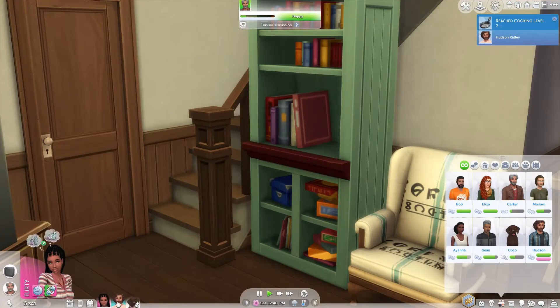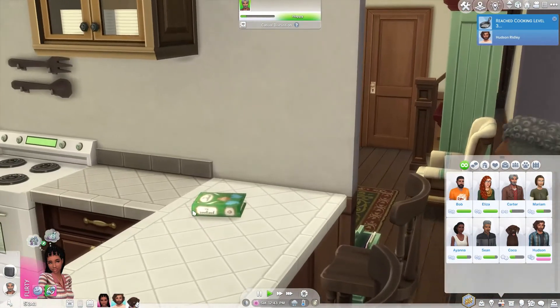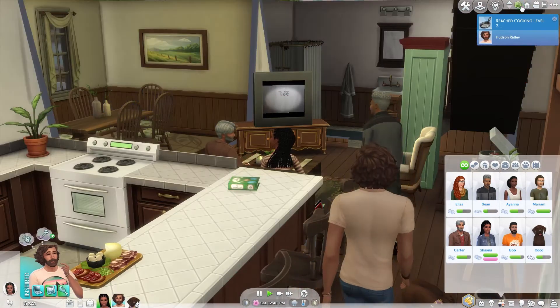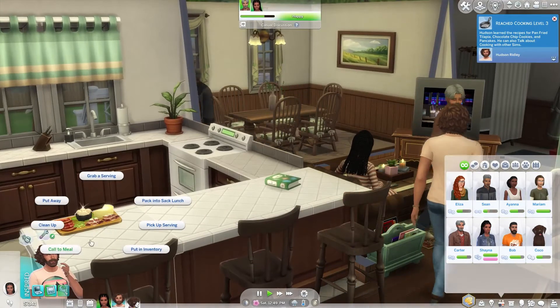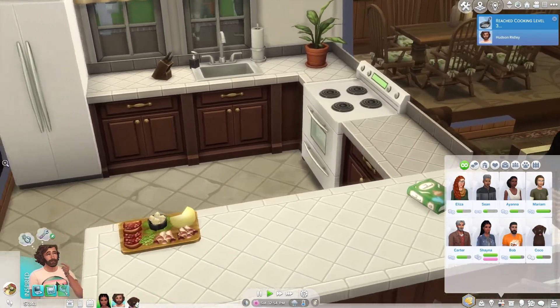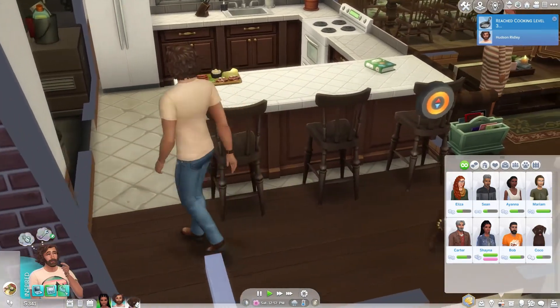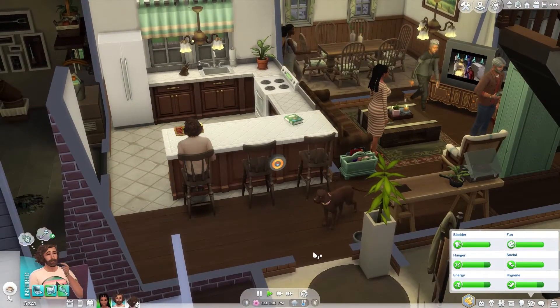Hudson came in and cooked — well, he cut up some stuff. I don't know if he actually cooked any of it. This looks like salami; I don't eat stuff like this. Is this a charcuterie board?